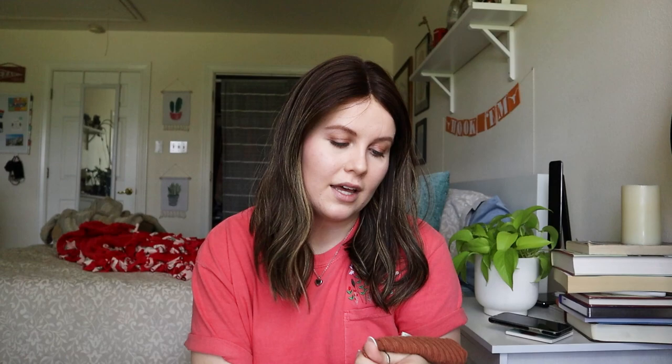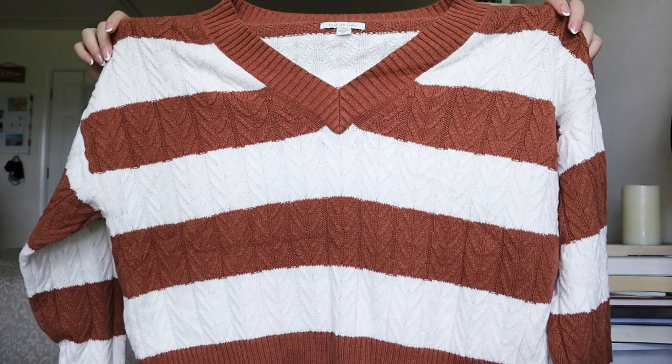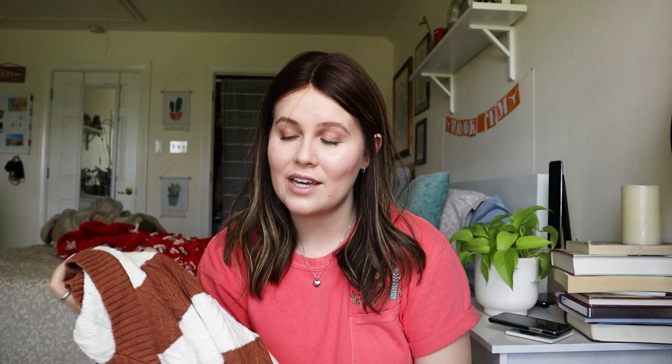Another American Eagle piece — I don't normally pick up American Eagle but I will if it's in really good condition. This is a size large, very oversized cropped cable knit striped sweater — very similar style to that first white one but they definitely came from two different bins trips. It's also a very lightweight sweater, so it wouldn't be too hot to wear even now. Excellent condition — just a classic cropped cable knit.